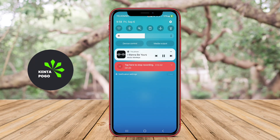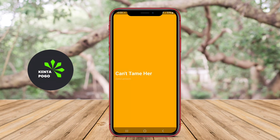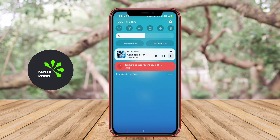These apps typically feature user-friendly interfaces, allowing for easy navigation and exploration of music. They often use algorithms to analyze listening habits and preferences, suggesting personalized playlists and recommendations. Many of these applications also include features like radio stations, curated playlists, and the ability to follow favorite artists.